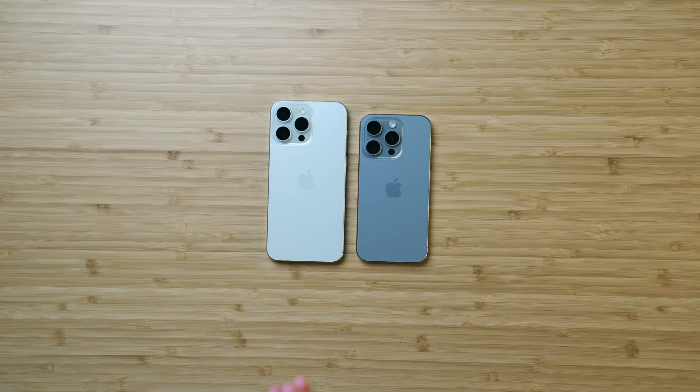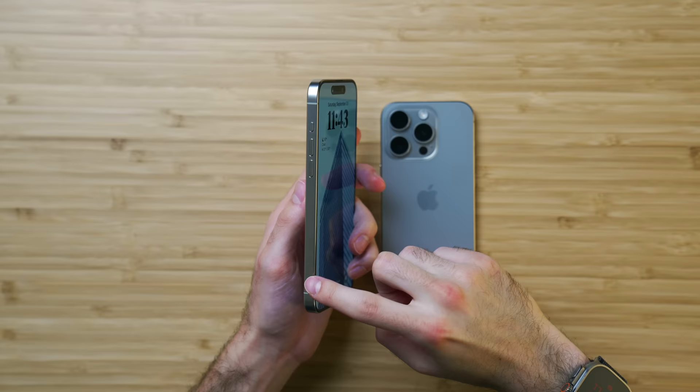They look similar, but I would argue the 14 to 15 jump is a lot more exciting than the 13 to 14 jump was last year. Reason number one: these slightly rounded edges are really wonderful in terms of ergonomics or comfort.